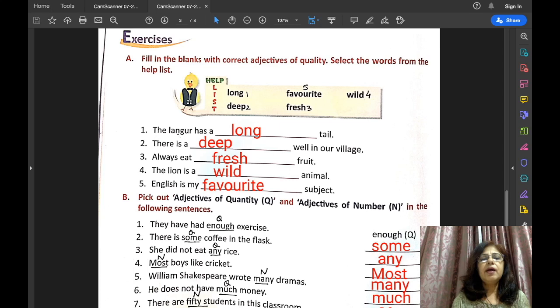Number one: the langur has a long tail. Number two: there is a deep well in our village. Number three: always eat fresh fruit.